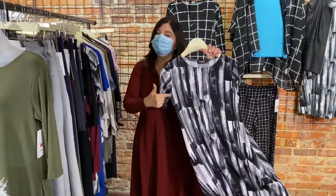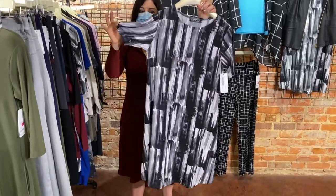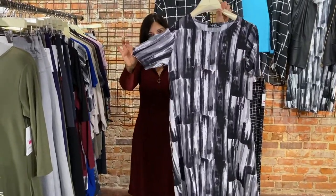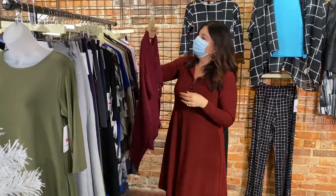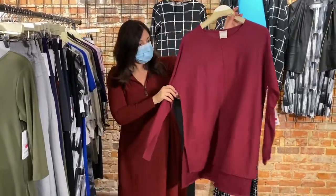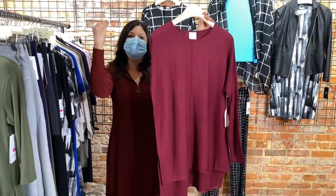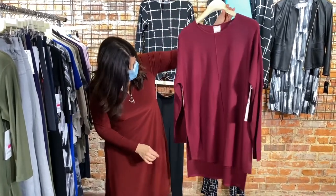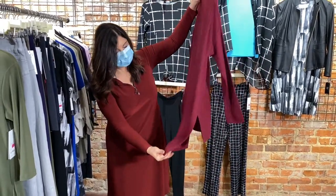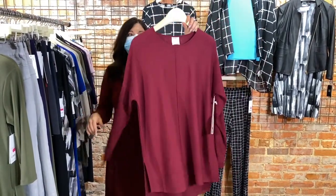Up next, the same brush stroke pattern, same trapeze dress, but short sleeve — one size 6 left. Up next, the Charisma knit sweater in a beautiful Bordeaux burgundy color. This is a tunic sweater that hangs down a lot longer — it has a high-low but goes down to mid-thigh. Beautiful. One small-medium left, a good size 6 fit.